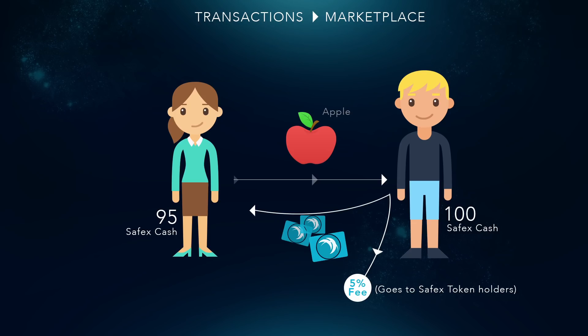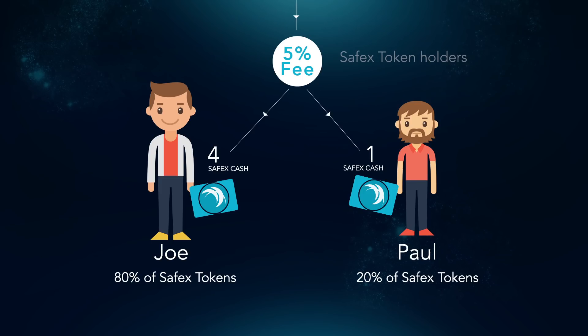When you already have your Safex tokens and Safex Cash, you can start trading on the Safex Marketplace. Let's say we buy an apple for 100 Safex Cash. The network charges a 5% fee from all sales of goods and services. One of the greatest features is that this 5% comes back to Safex token holders, divided in proportion to their holdings. For example, if Joe has 80% of tokens and Paul 20%, from $5 in fees, Joe would get $4 and Paul would get $1.